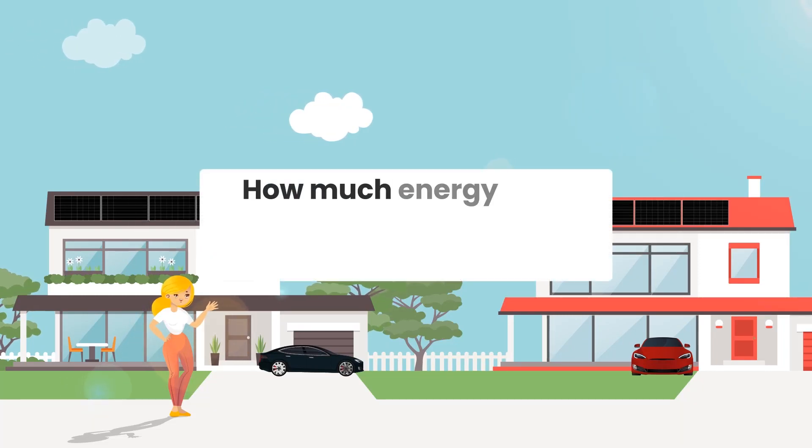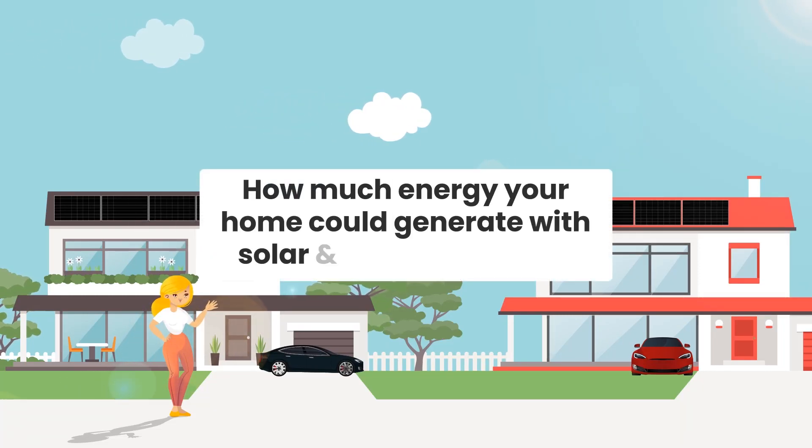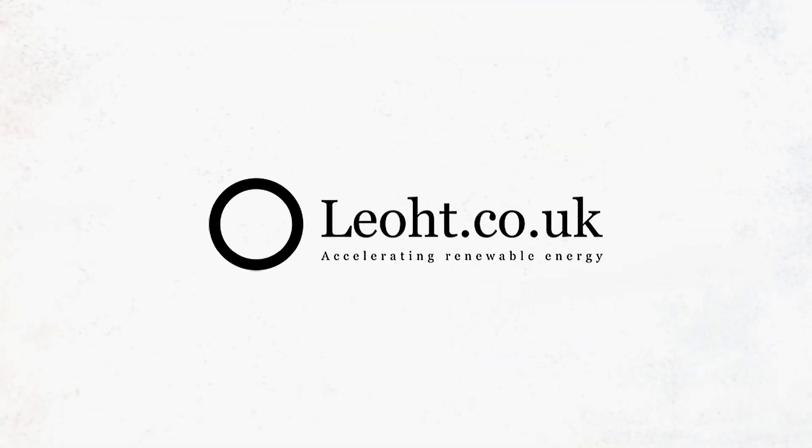Have you ever wondered how much energy your home could generate with solar and battery storage? You can find out today for free.